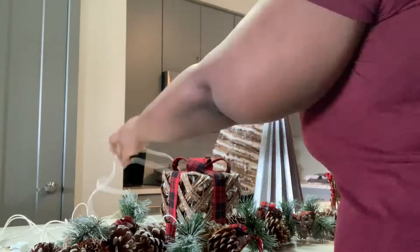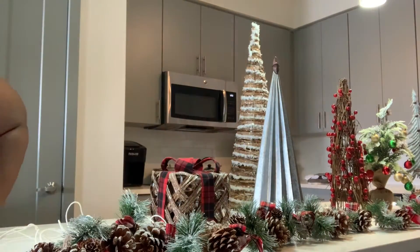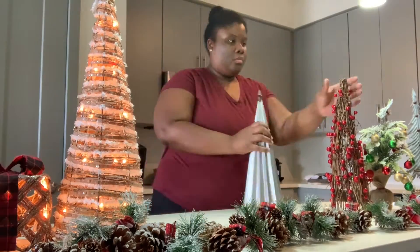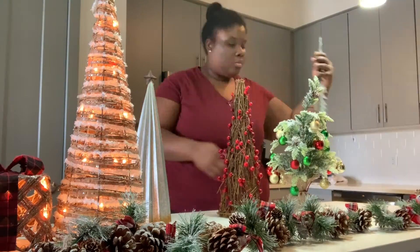Now I'm playing around with all of the decorations, plugging things in to make sure the lights work, and trying to see where everything should go.